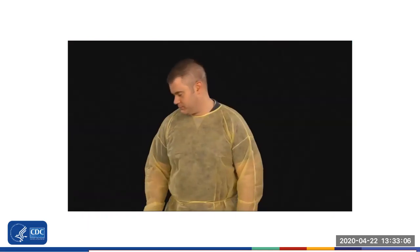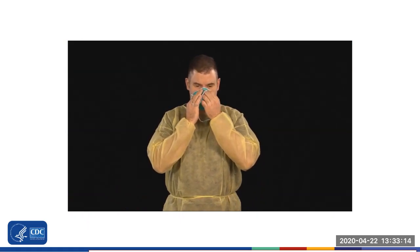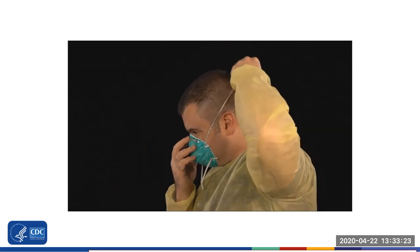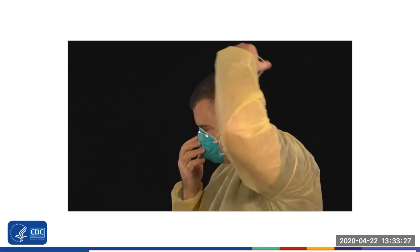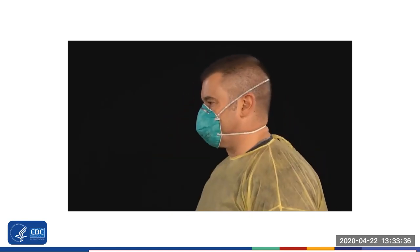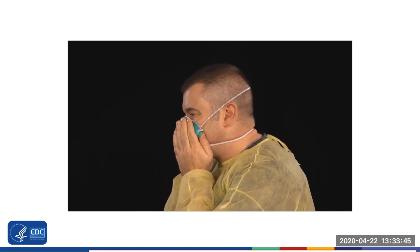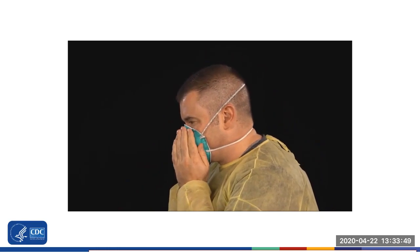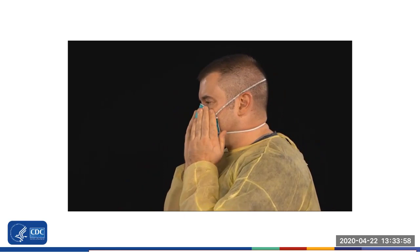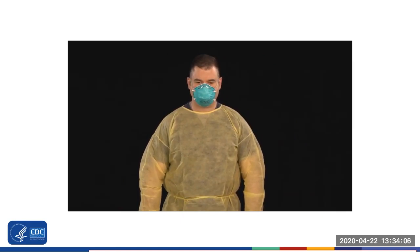Put on the N95 respirator. When using a respirator with a nose piece, fit it to your nose using both hands. Do not bend or tent the respirator. Extend the respirator under your chin, protecting both your mouth and nose. Pull the top strap over your head, placing it on the crown. Then pull the bottom strap over your head, placing it at the base of your neck. Lastly, perform a user seal check. Do this by using your hands to cover the surface of the respirator and gently exhale, checking that the face piece bulges slightly. Then, while keeping your hands over the respirator, take in a quick deep breath, checking that the face piece collapses slightly. If air escapes through the edges, readjust the fit of your respirator and perform another user seal check. Do this each time you put the respirator on.